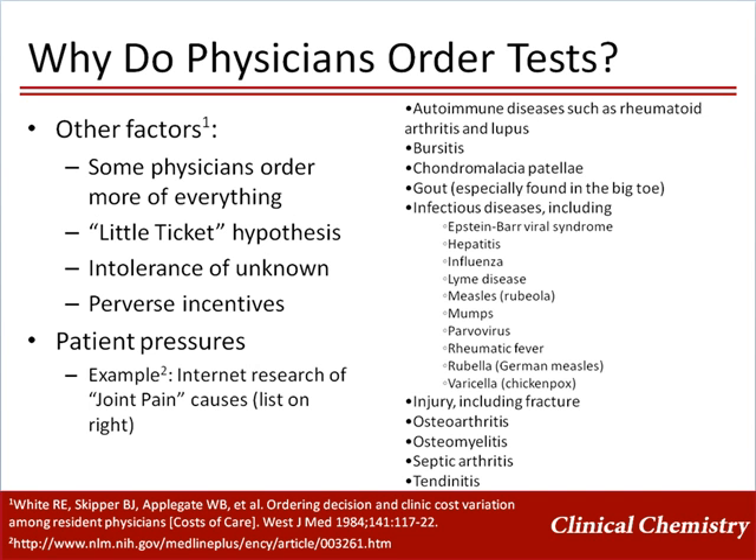One must also consider the fact that patients are becoming increasingly educated about health matters and testing on the Internet. The list shown on the right of this slide comes up when clicking on the first Google hit for "joint pain." Think about what type of testing a worried well person might want to ask their doctor for after reading this.